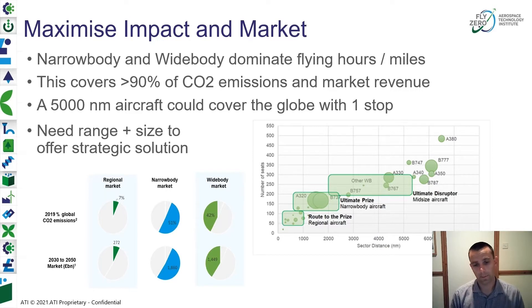We looked at the marketplace and how it is currently split in terms of capability and sector distance. When we look at these three sectors — regional, narrow body, and wide body — against both CO2 emissions and Gates market revenue, there's a real need to address the narrow body and wide body parts of the market. A significant range aircraft of around 5,000 nautical miles could cover the whole globe with a single stop, and we think there's a real need for a strategic solution with significant capability in terms of payload and range.